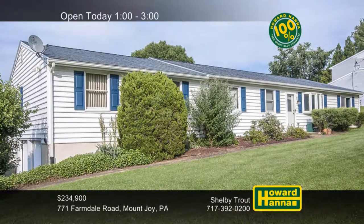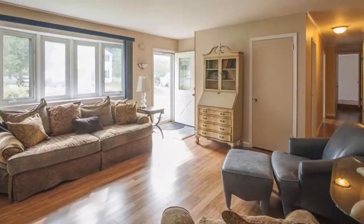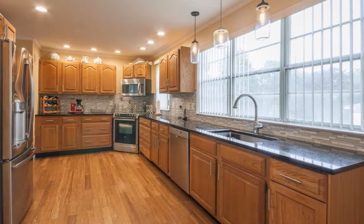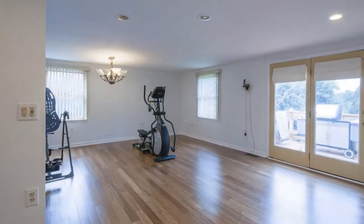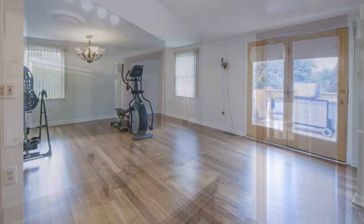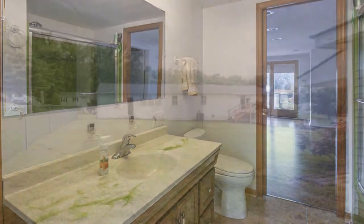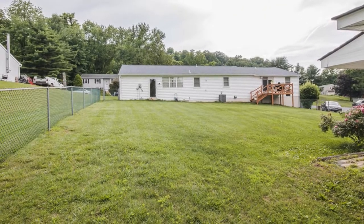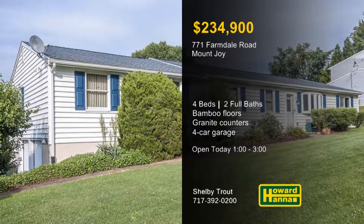A well-maintained home in move-in condition, this four-bedroom, two-bath residence occupies a corner lot in Mount Joy. Its floor plan offers spacious one-floor living with bamboo flooring extending to fill the living room. The rich hues of brand-new wood cabinetry complement the granite countertops and new appliances of the eat-in kitchen. The roof, siding, and shutters were all replaced five years ago, and the home is eligible for a 100% money-back guarantee. The owner's suite offers a sitting area and private bath, and a guest suite provides added accommodations. Central air and efficient backup coal heating create a comfortable environment, and a four-bay garage has ample parking. Take stock of this home at this afternoon's open house with Shelby Trout.